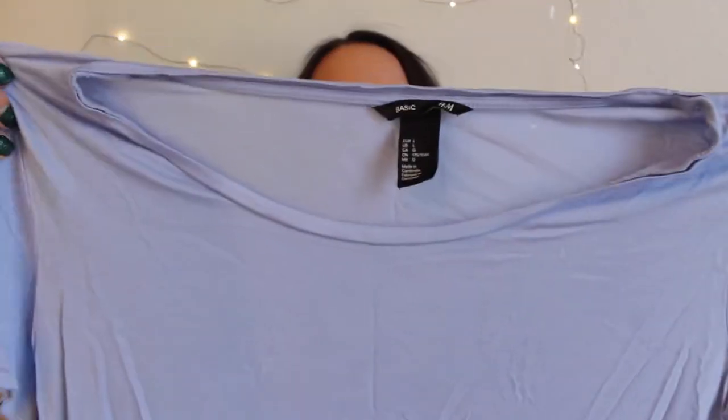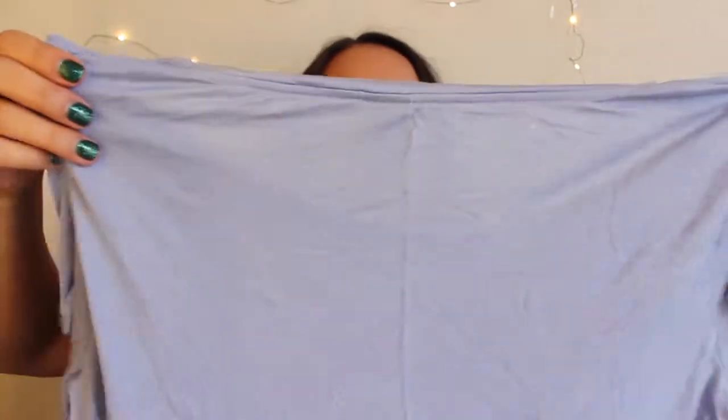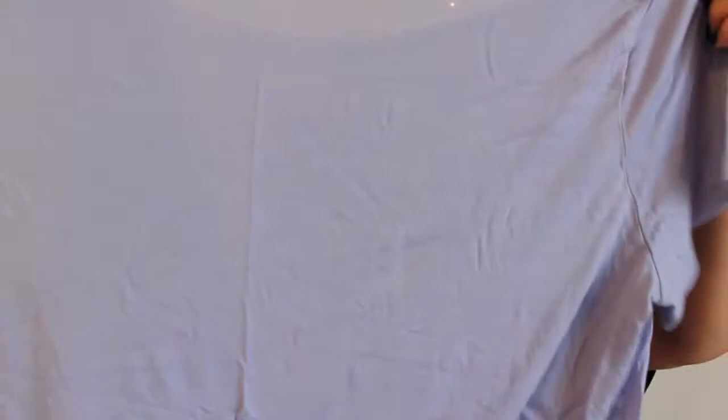I also got this purpley periwinkle color — I don't know what you'd call it exactly. It's a short sleeve and I think I paid either $5.95 or close to $10. It's one of their basic shirts so it's rather cheap. I will try to link all of these shirts in the description. I also got that same shirt in white. I do this thing where if I find a shirt I really like on me, I buy it in multiple colors.